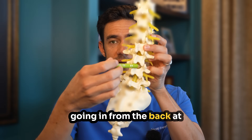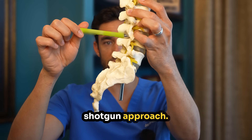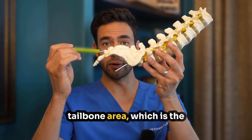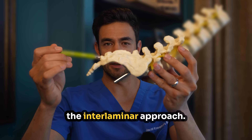Number two: the interlaminar — going in from the back at the midline of your spine. This is more like a general shotgun approach. And finally, number three: the caudal — going through the tailbone area, which is the gentlest approach, but may be even less targeted than the interlaminar approach.